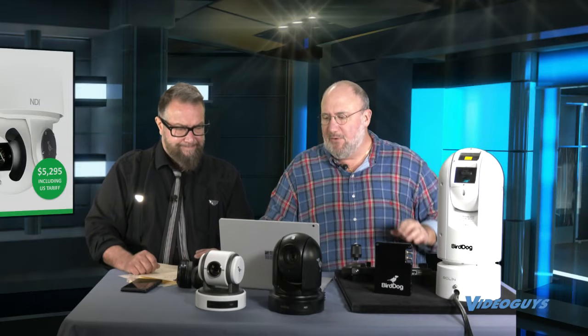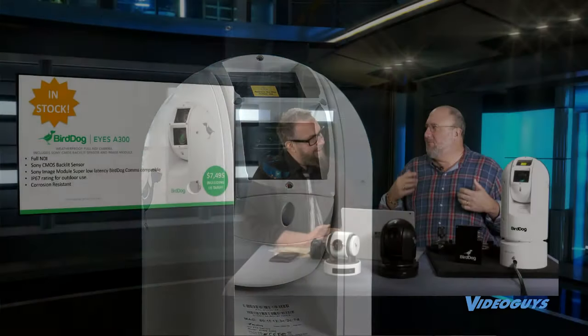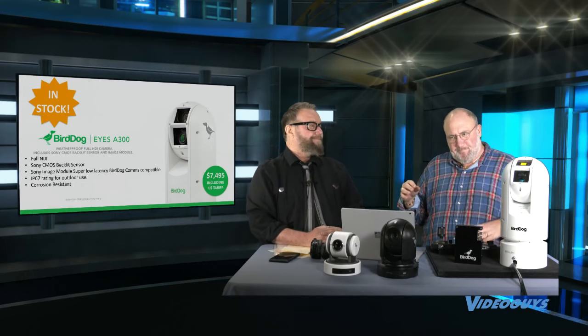The A300 looks like it's got two lenses, but that's not true. One lens is the camera lens; the other fires a laser to help with fast focus. That's one of the reasons why this product is priced where it is — at $74.95. This is really intended for high-action, high-grade outdoor industrial use: stadiums, outdoor amphitheaters, observation areas. It's really amazing what this product can do.